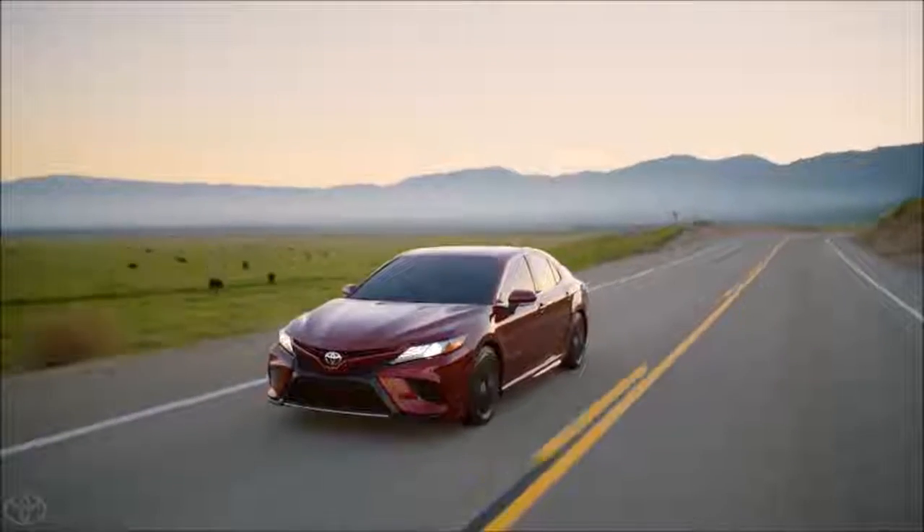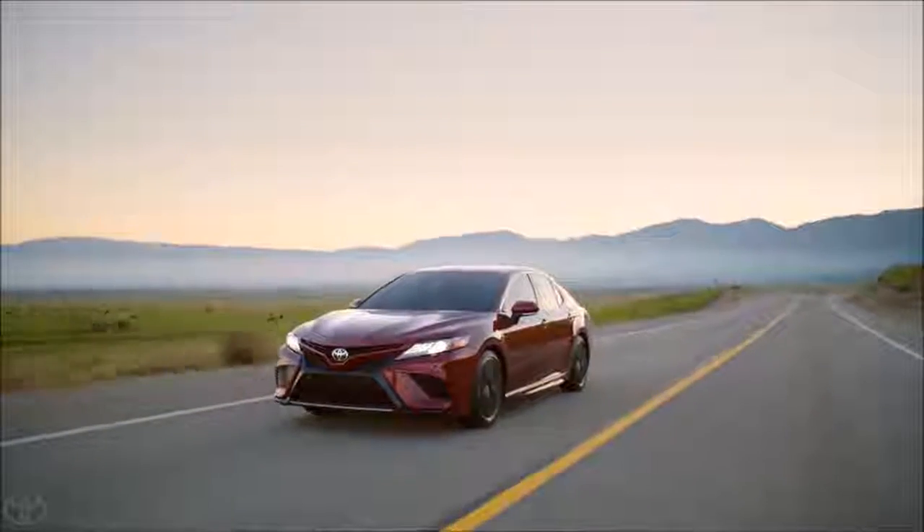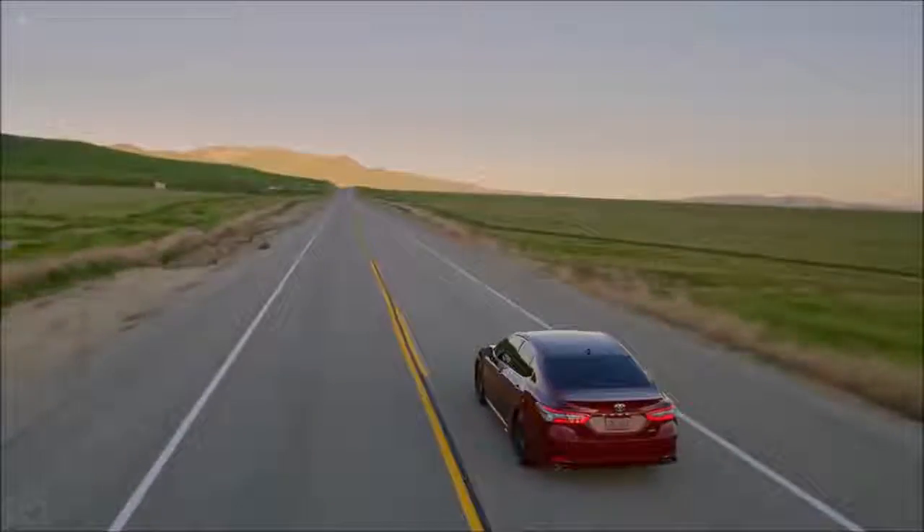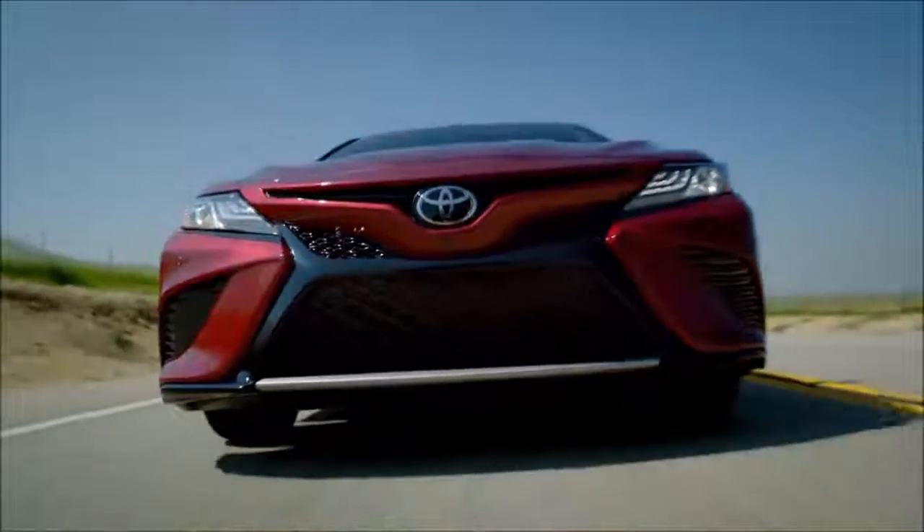One look at this new sedan, though, and it's clear that the changes are more than just under the surface. In fact, for a midsize sedan, the new Camry's looks are downright wild.